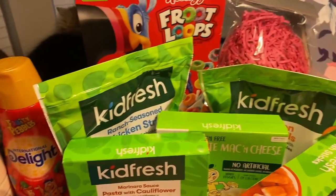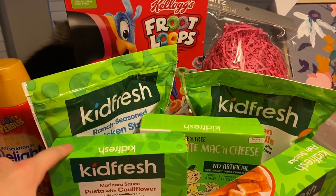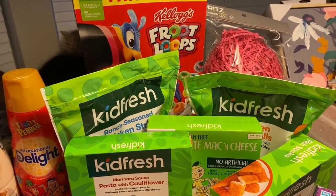James really wanted some Froot Loops, so I let him get some Froot Loops. Sorry if you can hear my dog — he decided to start eating as soon as I started doing my haul.